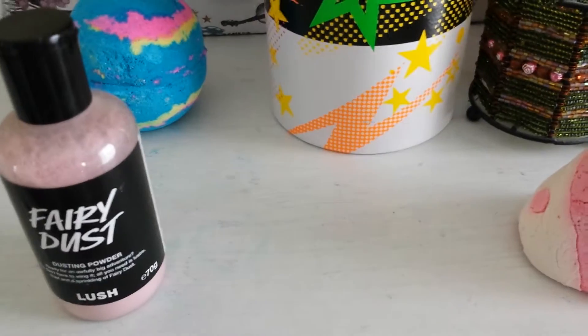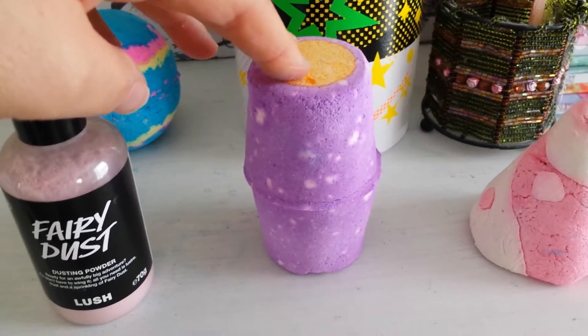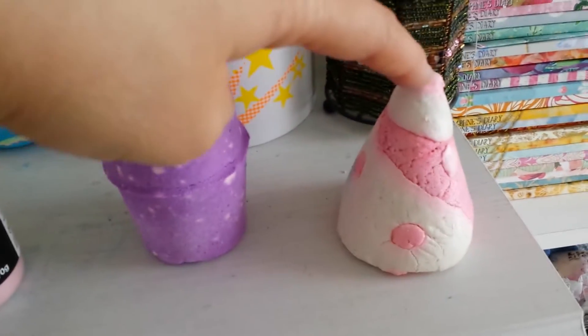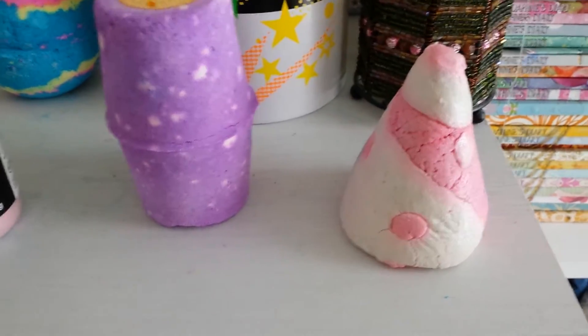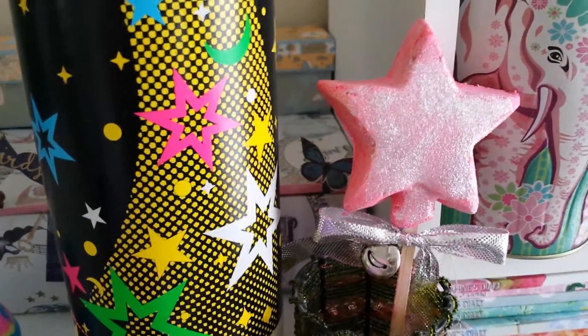Northern Lights has a hint of floral to me — something quite strong and floral in there. And Candy Mountain, which I always love. That reminds me of Snow Fairy, and it's actually got a slight earthiness too. It doesn't always smell just like Snow Fairy.